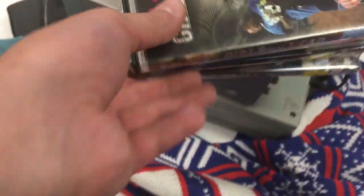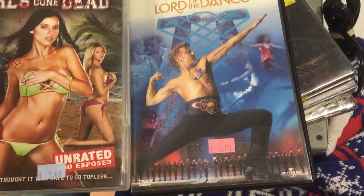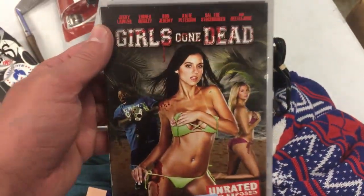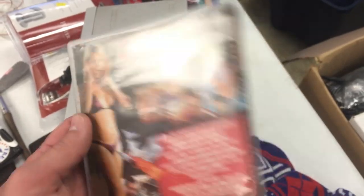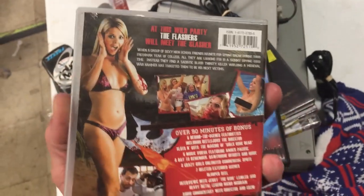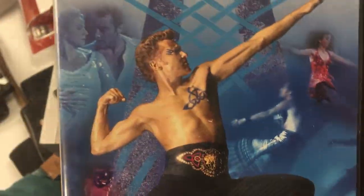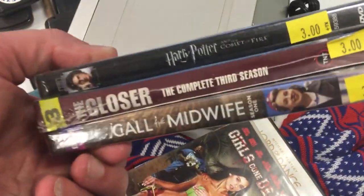I bought some DVDs — mostly new ones, but two used ones that I scanned. Both are selling for about $25 to $30: Girls Gone Dead on Amazon for about $25, and Lord of the Dance for about $30 — very different potential buyers, but both profitable. The three new DVDs are also in the $25 range.